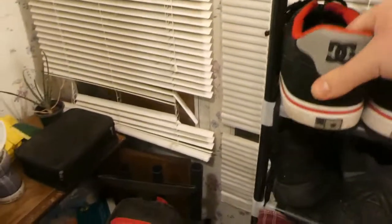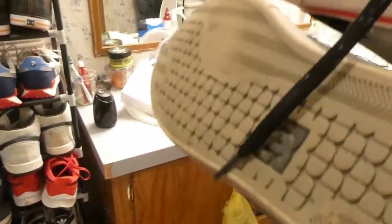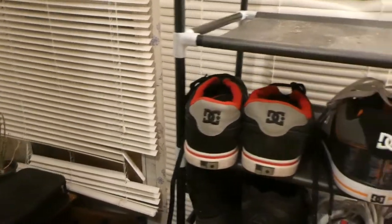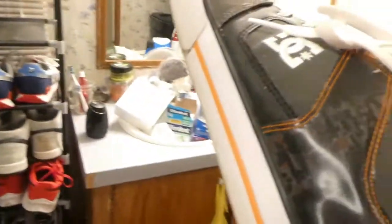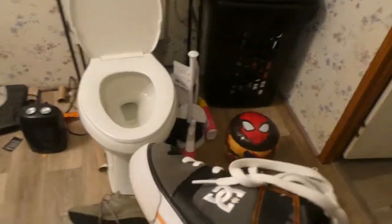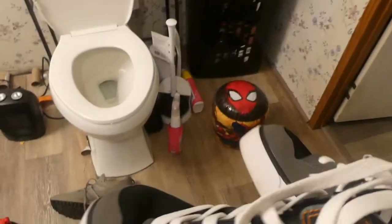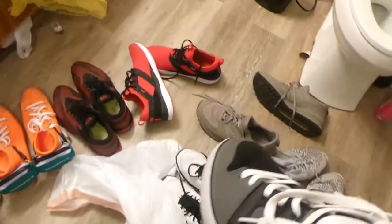Here are my red DC's — these are going to be a keep because I like the color red and these are pretty cool and fun to wear. The next pair are my orange and black DC's, also given to me by the same guy who gave me those green DC's. I'm keeping these because I really love the design on them, so these are definitely going to be a keeper.